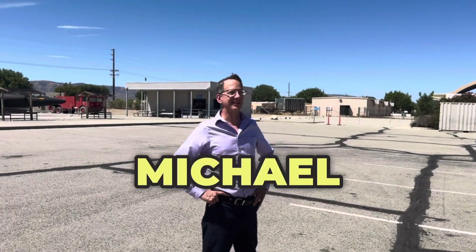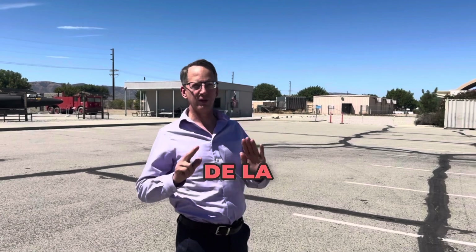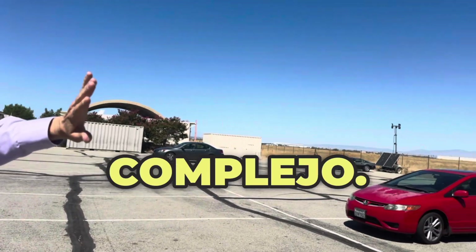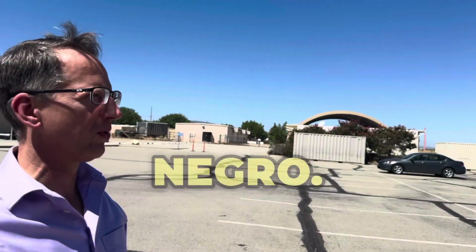Here we are with Michael Schrapp at Air Force Plant 42. This is where all the magic happens. Over here you'll see the sprawling complex where all our taxpayer dollars disappear in the classified black budget program.